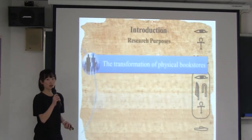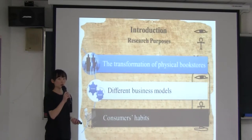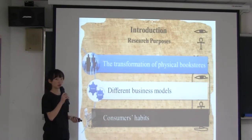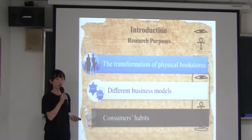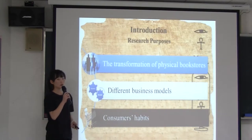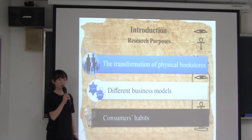Next, I am going to talk about research purposes. We want to learn more about the transformation of physical bookstores. We also want to realize how physical bookstores grab more consumers' attention, and how online bookstores attract consumers. On the other hand, we made a survey to understand consumers' habits of reading and buying books.